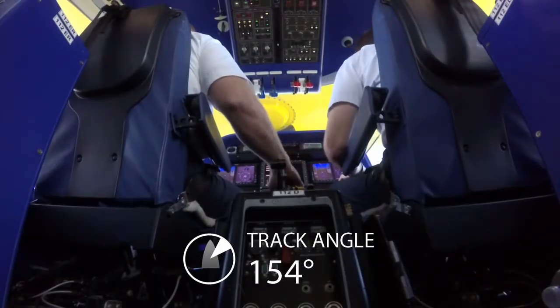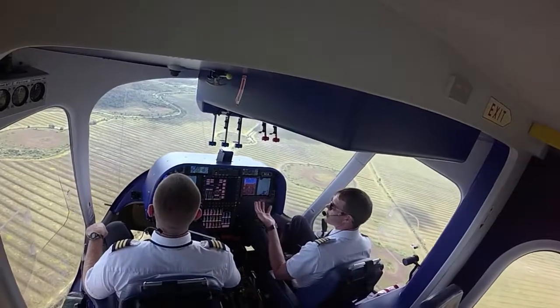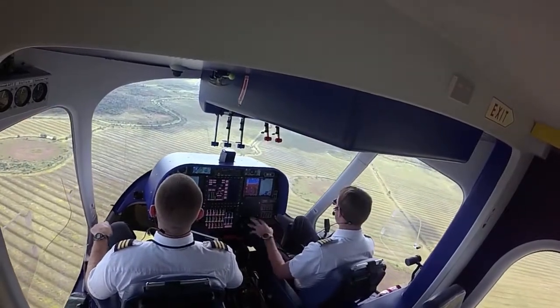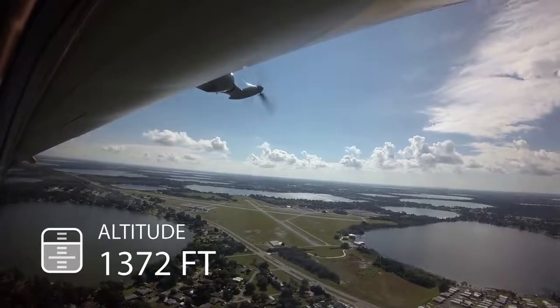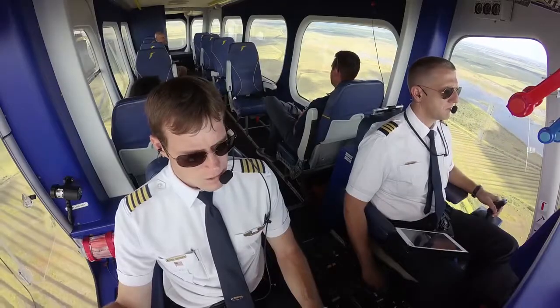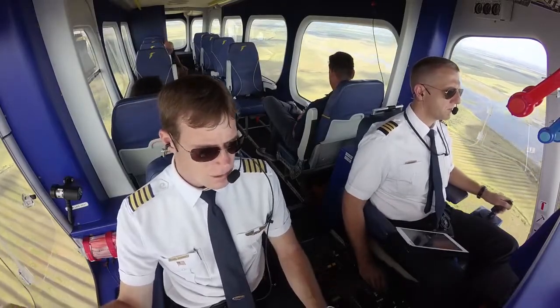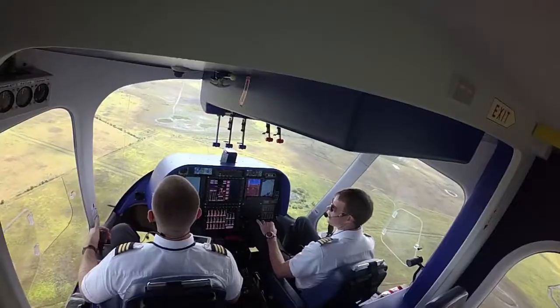Traffic, one o'clock, low, one mile. We have an airship that's very susceptible to weather, winds, and things like that, so the 650s do a great job of that and then feed the information down to the G500 screens for us. We can keep track of all the weather, winds, METARs, and all the other stuff around us that we need at the touch of a button.